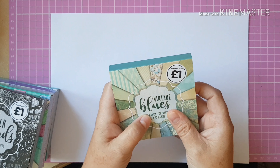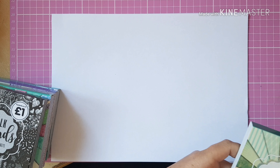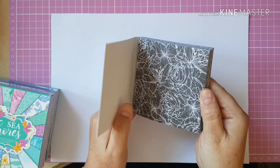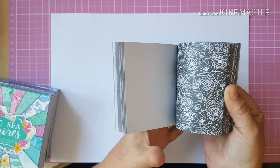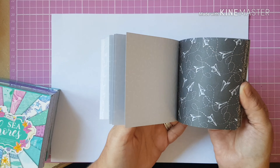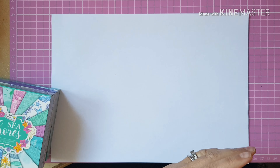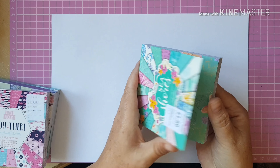The next one I bought was chalk trends — I've got the 12 by 12 in this one. I really love monochrome, the black and white, as it says on the cover. And then I got seashores, which is nice, bright and colorful.